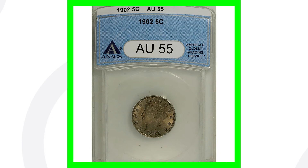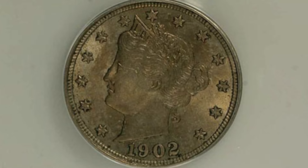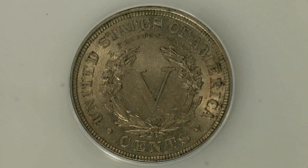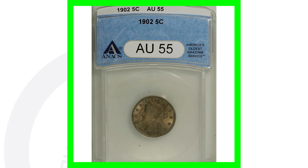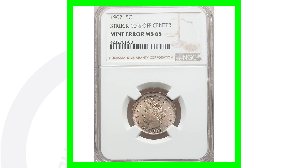This coin ended up selling for over seven thousand six hundred dollars at auction. Comparing it to another 1902 graded at AU 55, that coin only sold for around forty dollars - there are probably a lot of those out there in that condition, which is why it's not valuable. It's common in AU 55, but not common at Mint State 67. Grade population is extremely important when valuing coins.